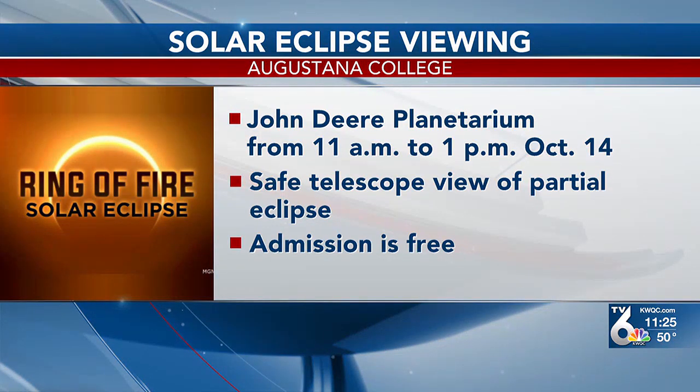Augustana College will be hosting a viewing event on October 14th in Rock Island. It will be at the John Deere Planetarium from 11 a.m. to 1 p.m. You'll be able to see the partial eclipse through a telescope, and there's also going to be a quarter-ton piece of a meteorite on display, as well as other information on the wonders of the night sky. Admission to the event is free.